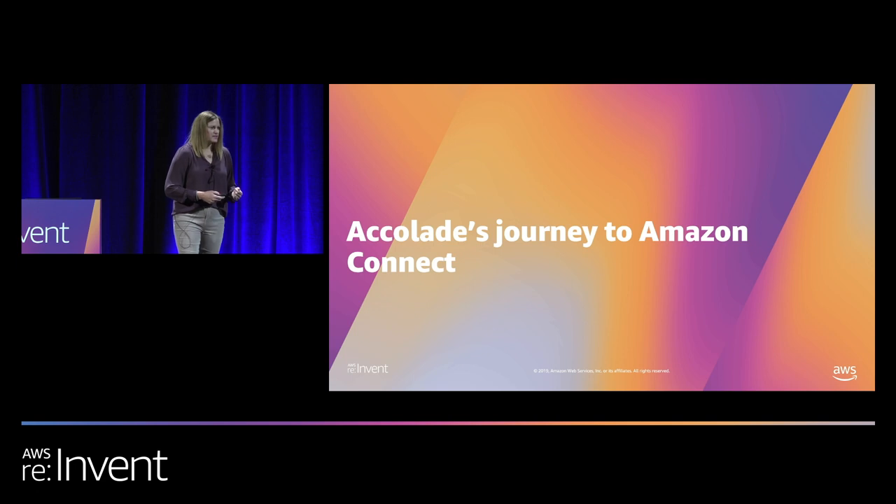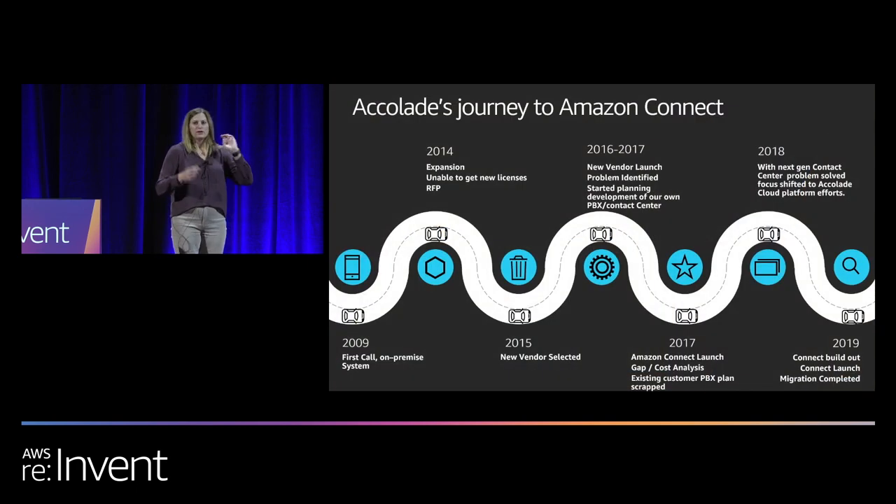Ultimately, Accolade's goal is to reduce the complexity of this whole process for Joe. So now that we've set the stage for what Accolade does, let's talk about how we got to be here today talking to you about Amazon Connect. We took our first live call from a member in 2009, and at that time we were using one of the standard on-prem products of the day with about 24 physical phones and one server. At that time, technology innovation wasn't really what we were focused on — we were focused on proving out our business model and signing up new customers, so we kind of plotted along with this product.